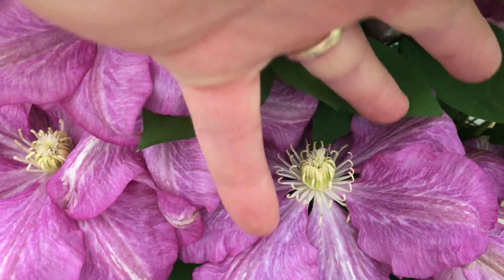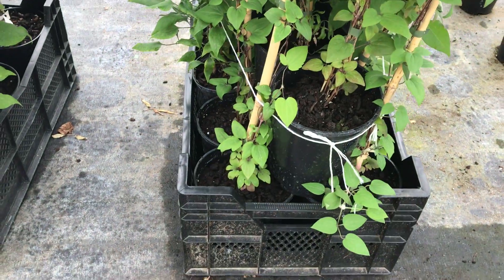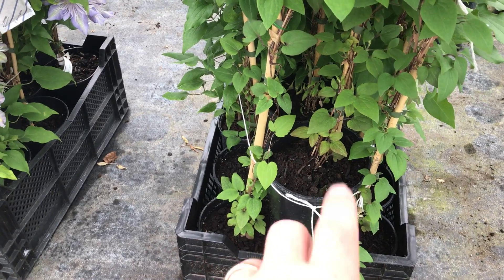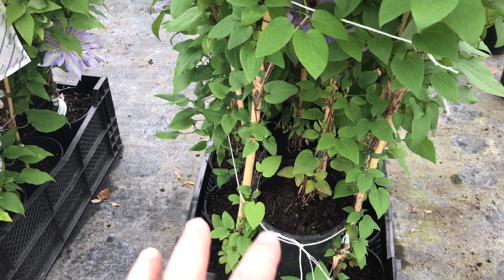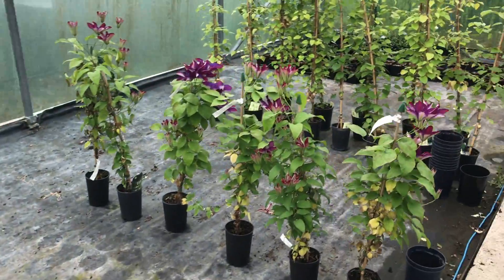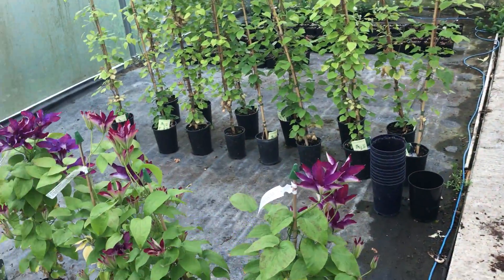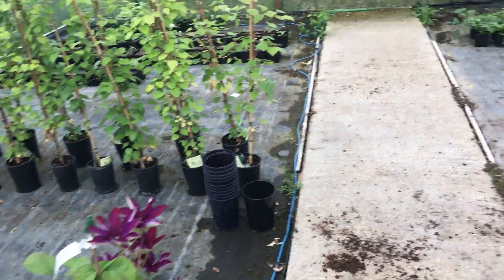These are gonna look fantastic on the display. Obviously here, we've got them stacked into trays to transport them, so there's a second layer here. These will obviously be a single layer when they go on the display. Mrs N Thompson's not gonna go — there's not enough of them, not enough of them to make a good display.